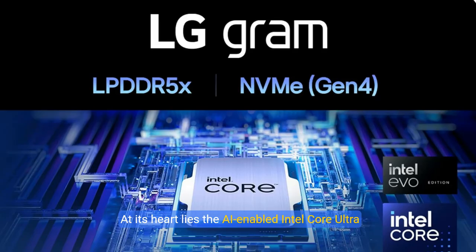At its heart lies the AI-enabled Intel Core Ultra 5, part of the Intel Evo Edition, engineered to propel your productivity, creativity, and entertainment to new heights. Windows 11 Home complements this with intuitive multitasking tools to turn your ambitions into reality.